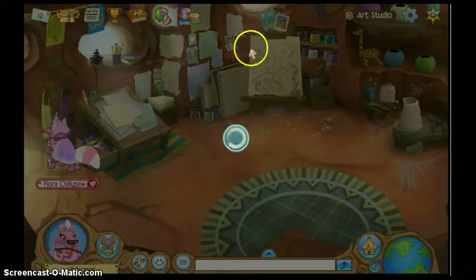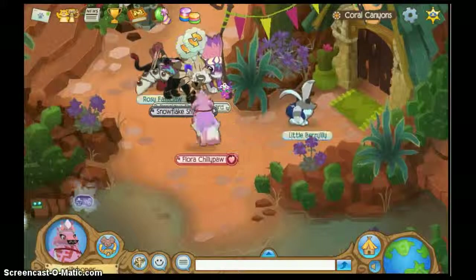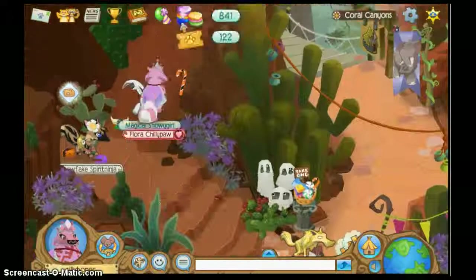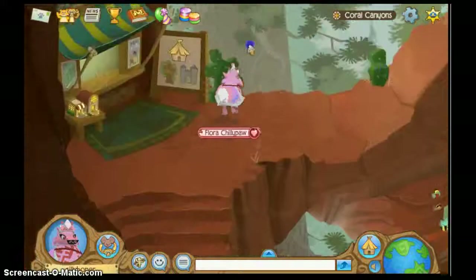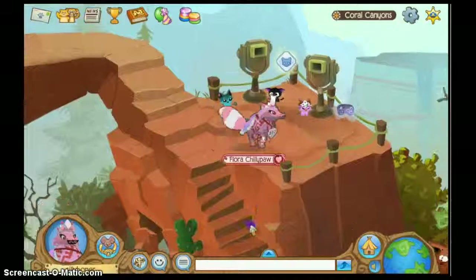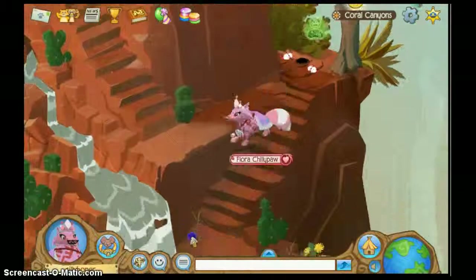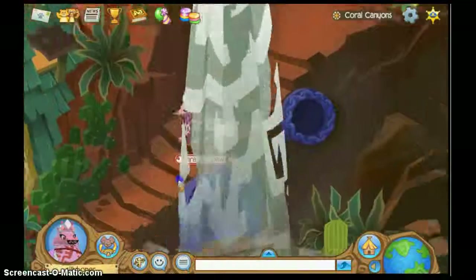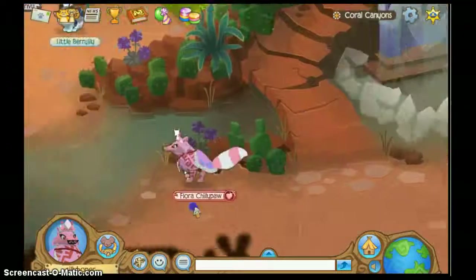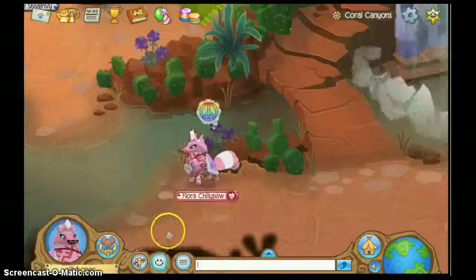Well, this is Coral Canyons. This was the art studio in Coral Canyons. I hope you enjoyed this video, and you will please put a like and maybe a comment if you feel like it. I would really appreciate that. So thanks for watching, everyone. Bye!